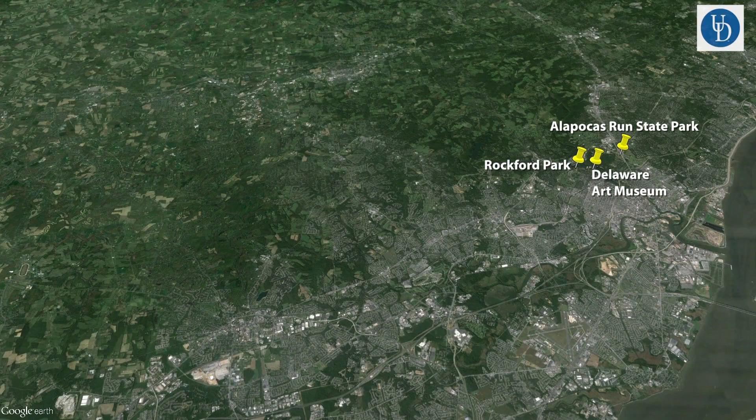I have five research sites in total: three are located within the city of Wilmington, one is in the suburbs, and one is in a rural location.